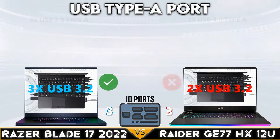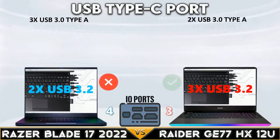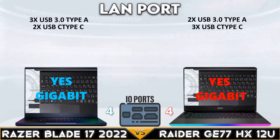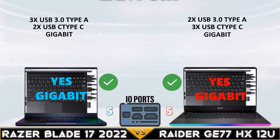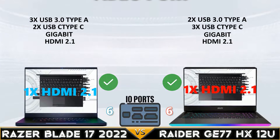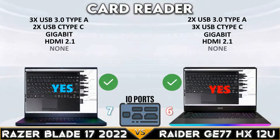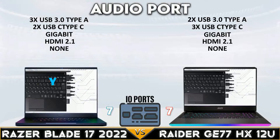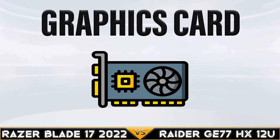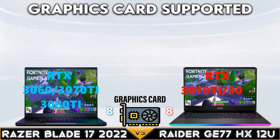Now let's go to IO ports. Razer Blade 17 and Raider G77HX12U tie in this category within the USB port availability and support.